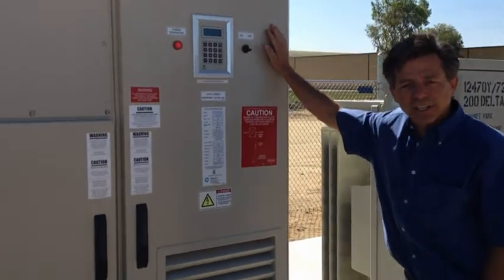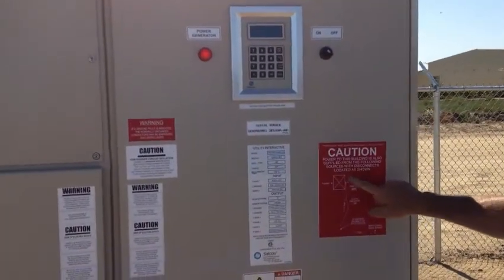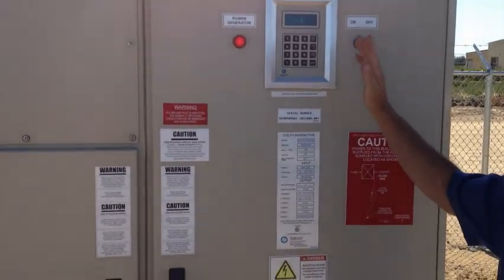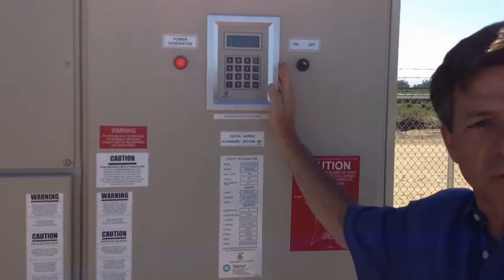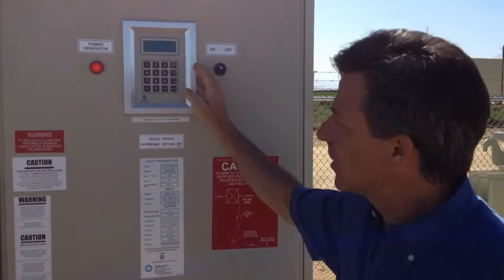This is a 500 kilowatt SATCON inverter. You can see we've got diagrammed on the inverter the location and the line runs. Almost all of the data that you'd want to know you can access online on the website, but you can also see it here at the location.